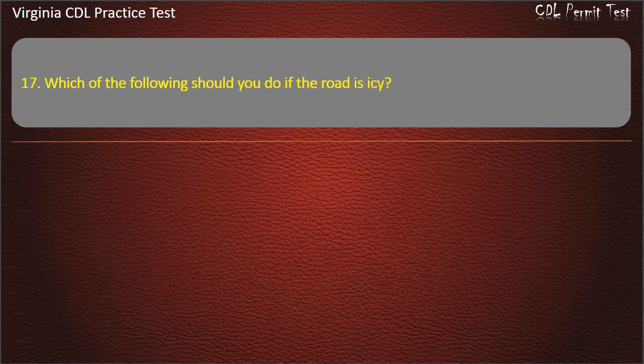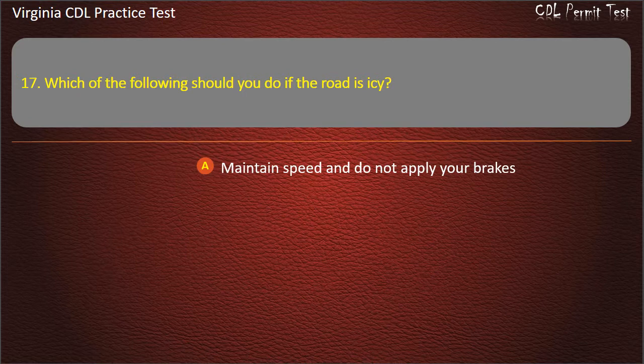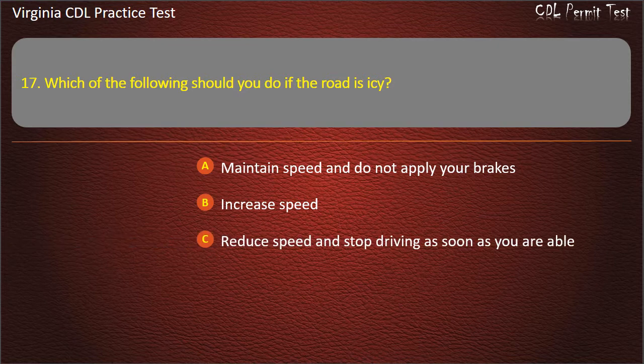Question 17: Which of the following should you do if the road is icy? Maintain speed and do not apply your brakes. Increase speed. Reduce speed and stop driving as soon as you are able. All of the above. Answer: Reduce speed and stop driving as soon as you are able.